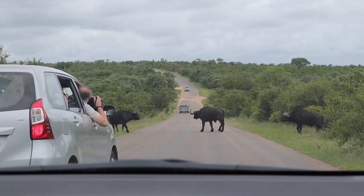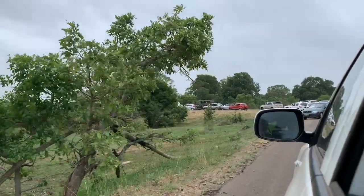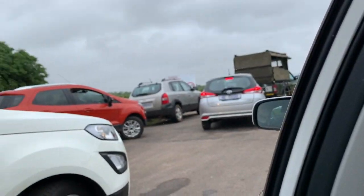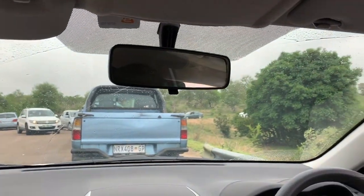Buffalo — number three of the big five! We got two more of the big five left; we need to see the lion and rhino. So there's a traffic jam here to see the lion — it's our fourth out of the big five. It's really hard to see, but it looks like there are two cubs underneath that tree too.